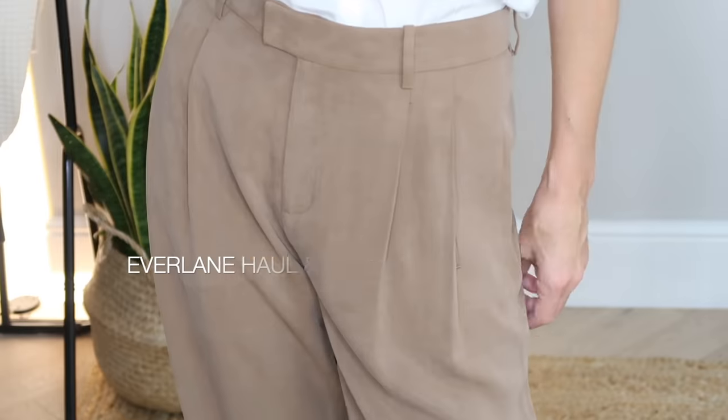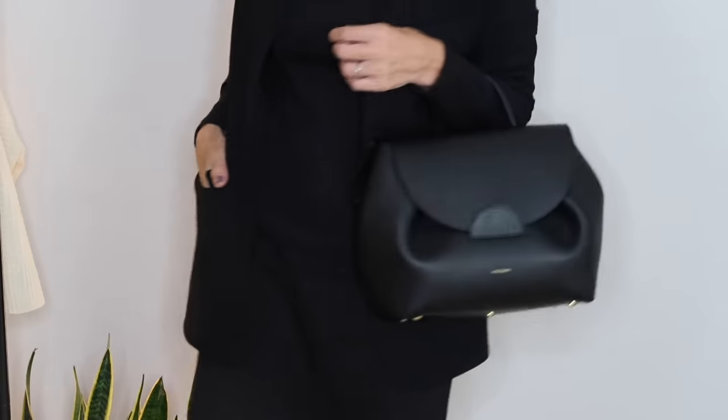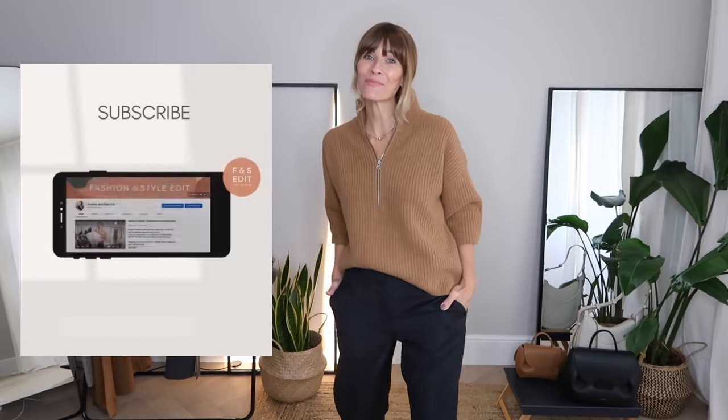Everlane haul and try on — my top picks for autumn winter 2021. I've got some beautiful pieces of knitwear, smart trousers, the perfect baggy jeans and even a dress. To give you even more outfit ideas, I'm going to style each piece in two different ways, so there should be lots of inspiration. Don't forget to let me know your favourite outfit idea as we go along, and if you are enjoying the video I would be very grateful for a thumbs up.